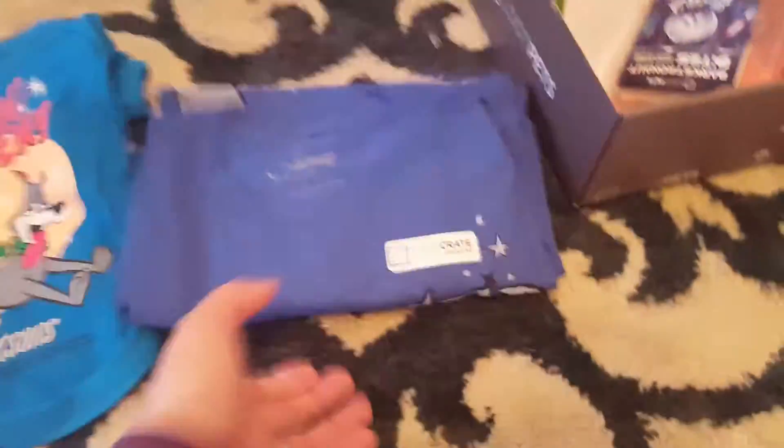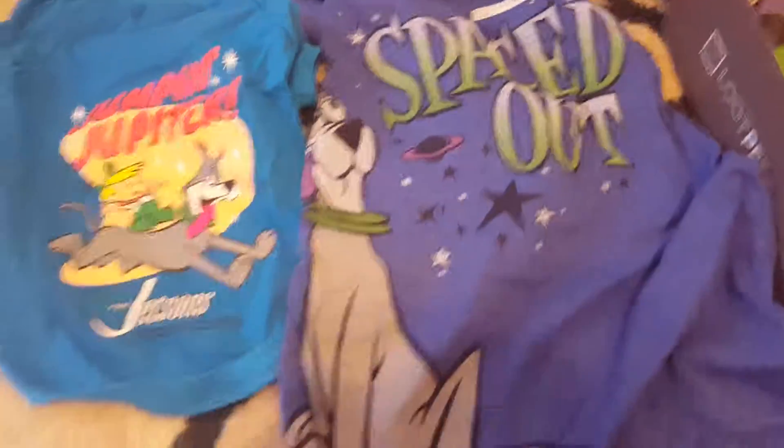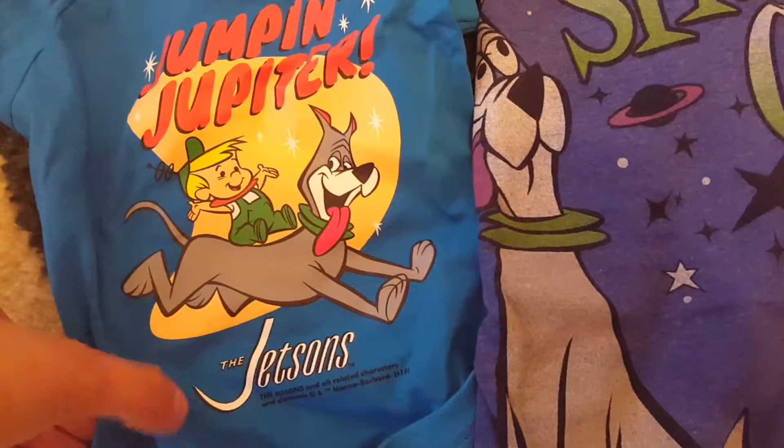It is a Loot Crate exclusive, and I bet it's going to be about the Jetsons. It is — I love the Jetsons, this is awesome! It says 'Spaced Out,' and look at that, that is fantastic. So there's a little puppy shirt and an adult shirt. I love it.